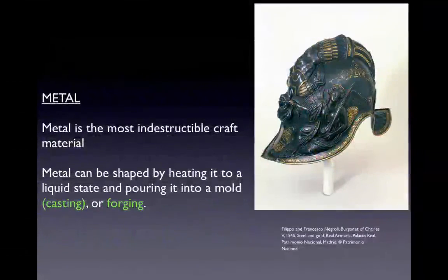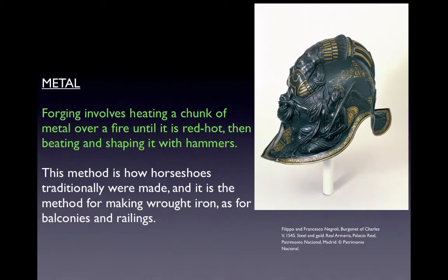The next craft material is metal, the most indestructible craft material. Metal can be shaped by heating it to a liquid state and pouring it into a mold — considered casting — or by forging. Forging involves heating a chunk of metal over a fire until red hot and then beating and shaping it with hammers, the traditional method for horseshoes and wrought iron balconies and railings. This is a burgeonet of Charles V, made by the brothers Filippo and Francisco Negroli in 1545 out of steel and gold — it was both cast and forged.